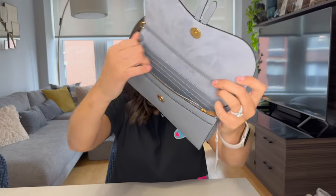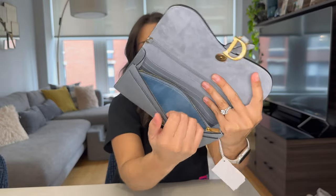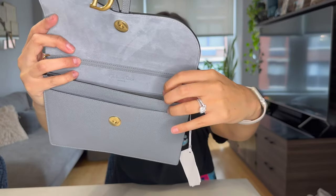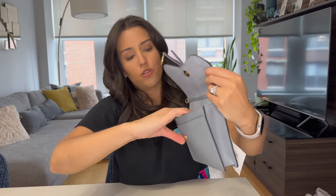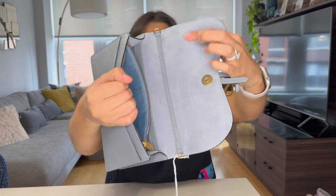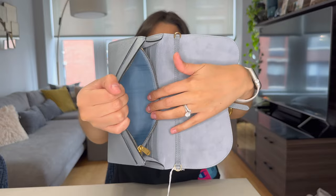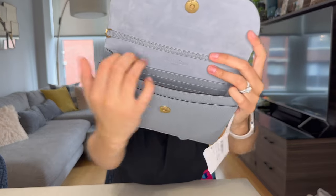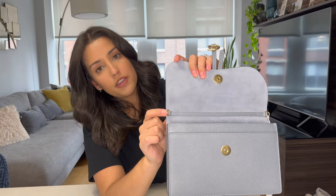This is what it looks like inside — it came with a little card. Inside we have a big section in the middle, and we have a zippered compartment on the front-most side of the bag. The zipper also has a little plastic covering on it. You can choose to keep that side open or closed, which is a nice option to keep things separate. The side is lined but it's a little bit smoother. We also have another section in the back — a little bit tighter — and six card slots on the back as well.